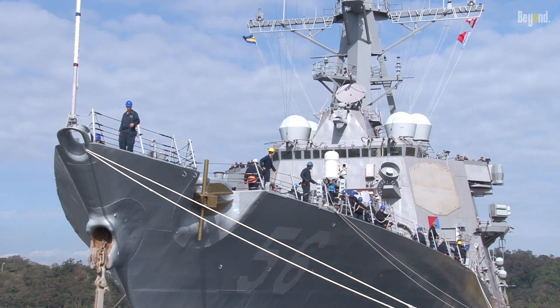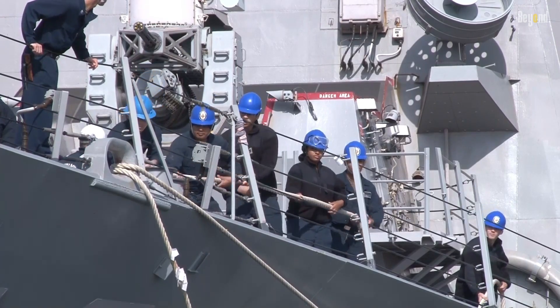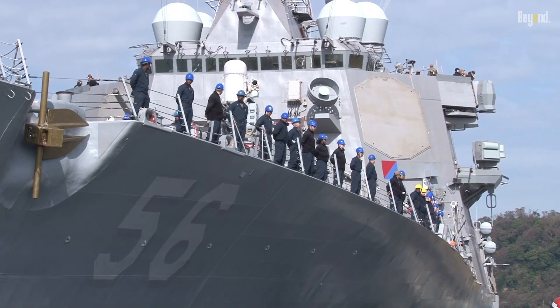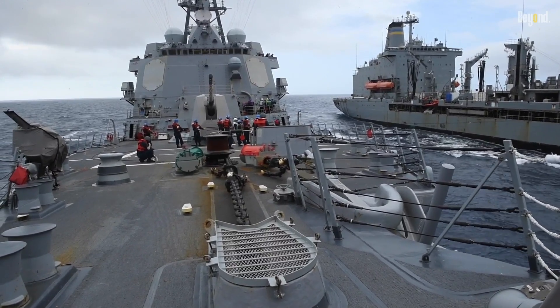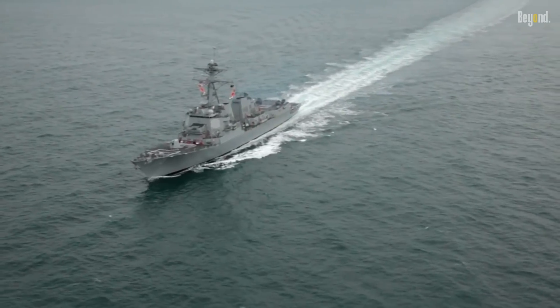The Arleigh Burke class destroyer is expected to remain in service for several more decades. The class was originally designed to have a service life of 35 to 40 years, but with ongoing upgrades and modernization efforts, it is anticipated that the ships will continue to be operational well beyond their initial expected service life.